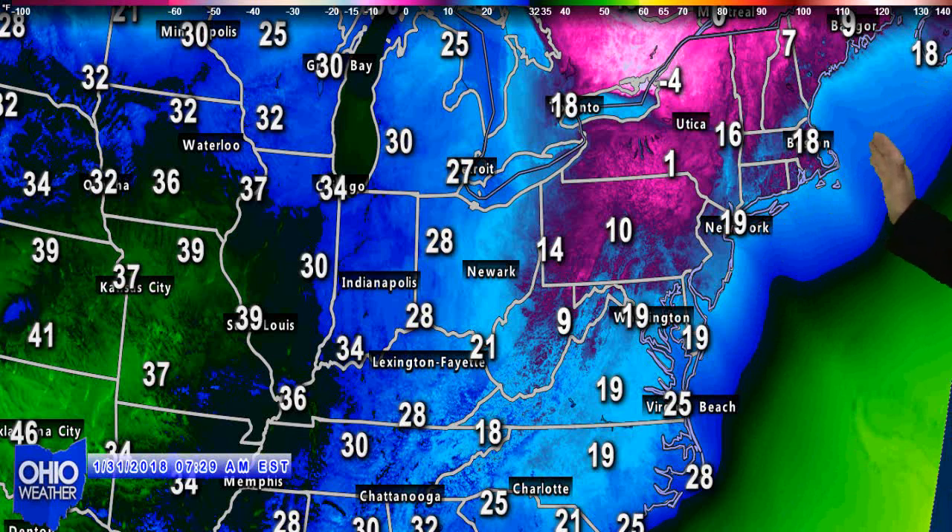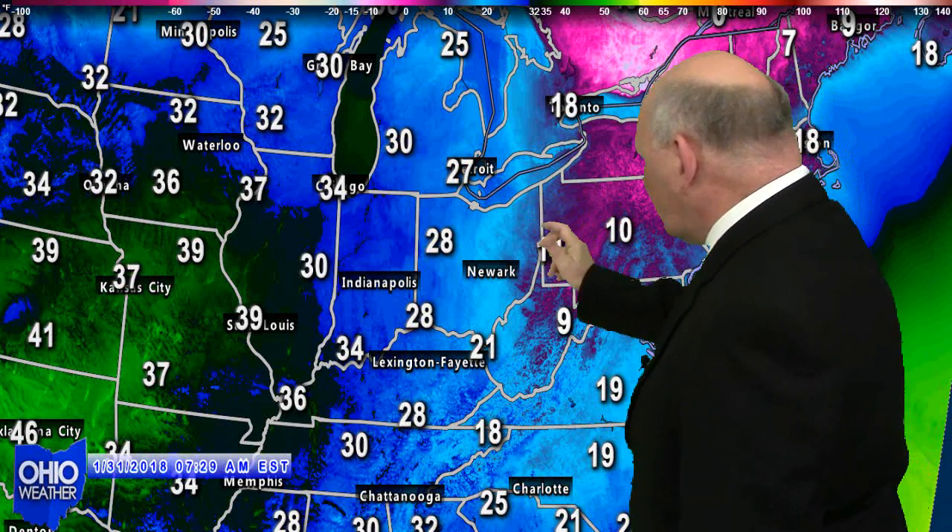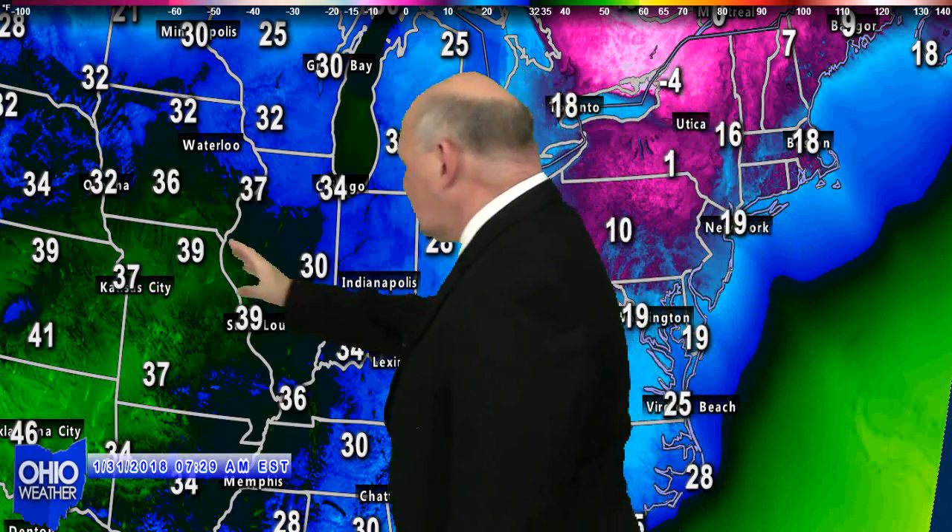On your temperature map for the region, you can see temperatures in the single digits in Pennsylvania, teens and 20s here in the Ohio Valley, approaching 30 in the western part, and all the way up into the 40s already this morning in the Plain States. That warmth will make its way to Ohio this Wednesday afternoon.